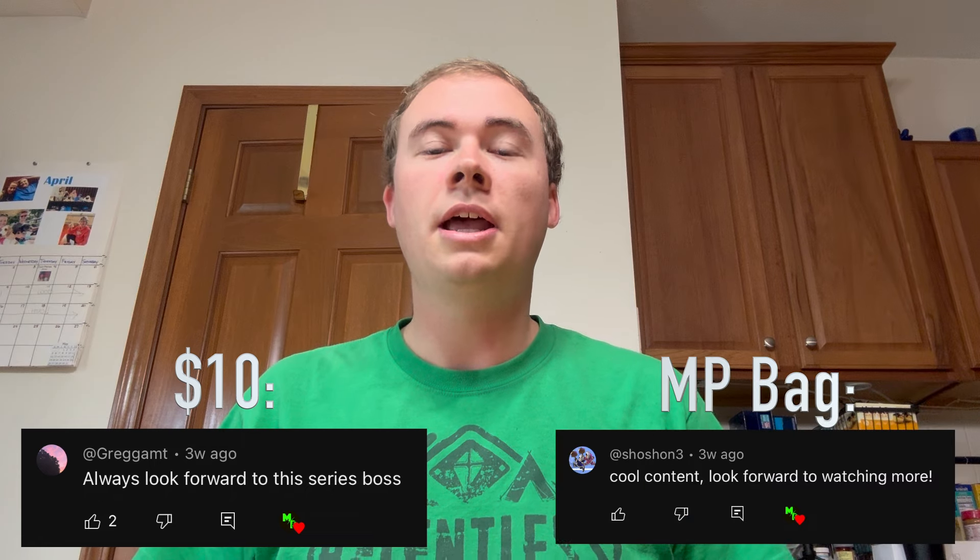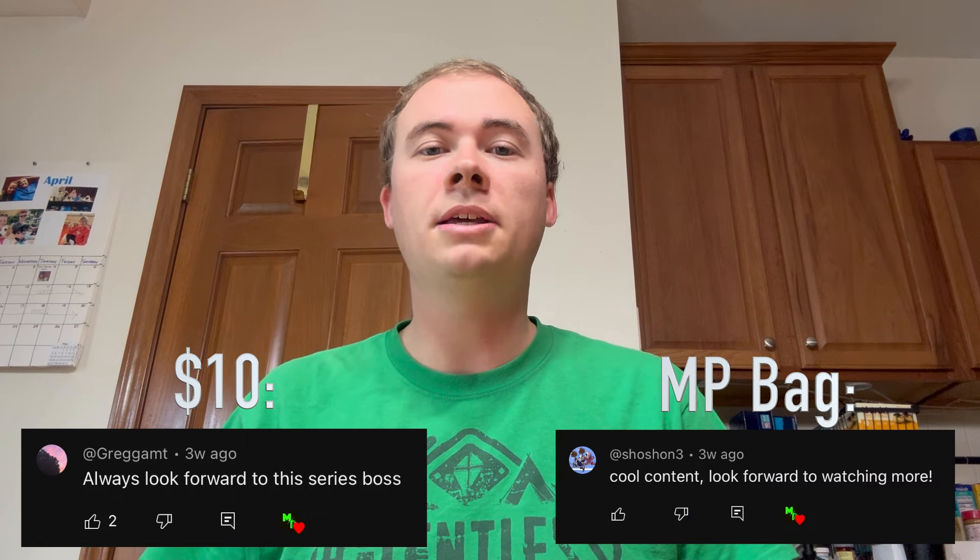Now let's get into our giveaways, like we do in every Flipping from Zero video - we give away a Millennial Profit bag as well as $10. Congrats to Greg on winning the $10 and to Sean on the MP bag - shoot me a DM on Instagram and I'll get you your prizes. To enter to win in the next video, just comment something down below. I really hope you guys are enjoying this series - it's been about 11 months now and next month we have a big one coming. There's money to be made out there guys - let's go get it.